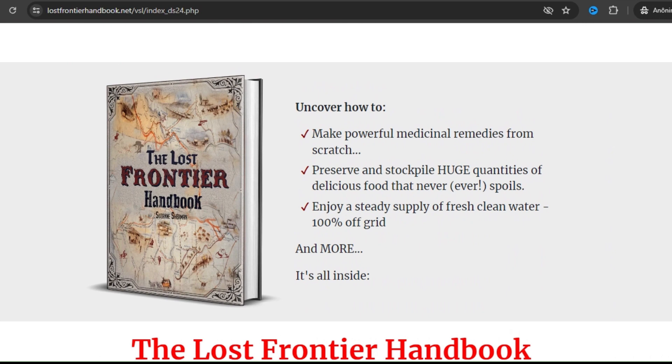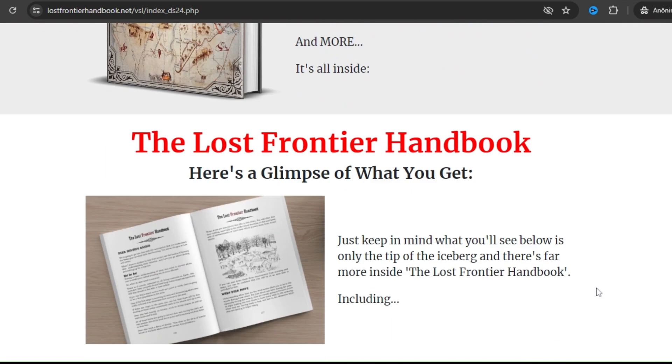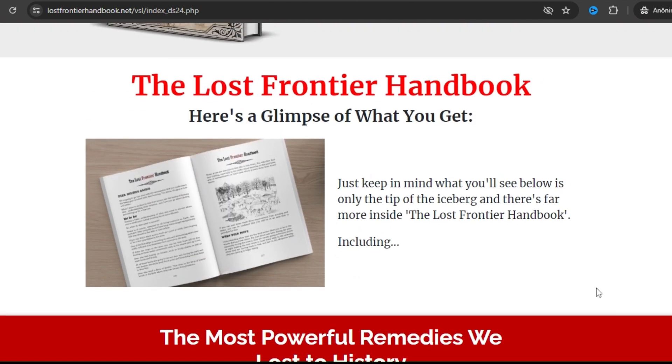The first thing you need to know about the Lost Frontier Handbook is: be careful with the website you're going to buy, because this program is only sold on the official website. To help you, I left the link to the official website down below in the description of this video.